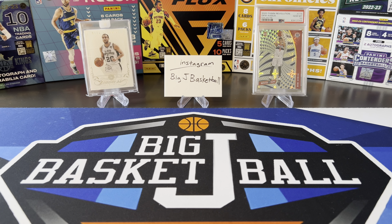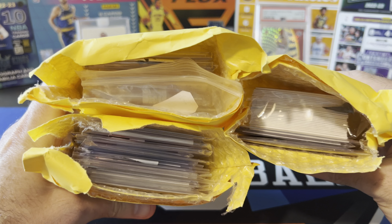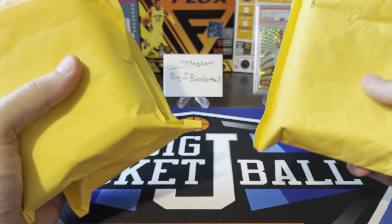What's going on ballers? Thanks so much for tuning in again and welcome back to another Big J basketball box break video. Today we're not breaking any boxes because we got another big mail day from Card Hobby - three packages just jam-packed with tons of stuff in here that I can't wait to get through.